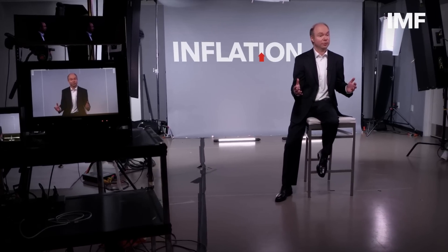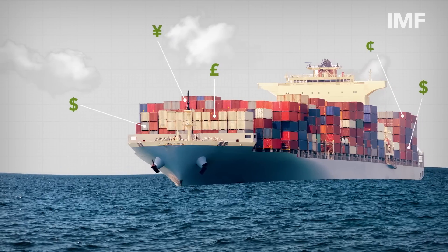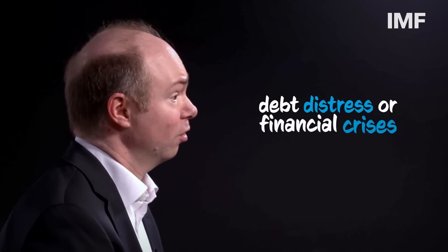So what does that mean for the rest of the world? In the short term, a stronger dollar can increase inflation pressures in other countries, because it raises the prices of imports that many emerging markets and developing economies rely on. And for economies with high dollar-denominated debt, a rising dollar can weaken economic growth or even cause debt distress or financial crises. That is because a strong dollar makes debt in foreign currency harder to repay, leading companies to reduce investment and possibly even pushing some into bankruptcy.